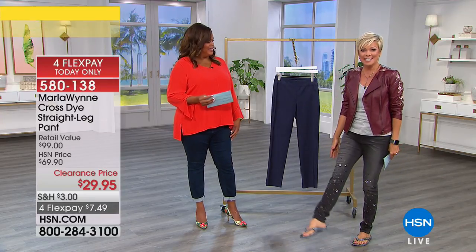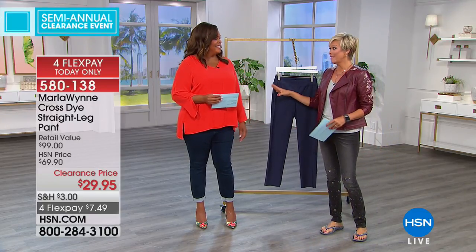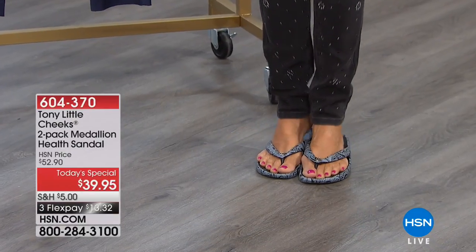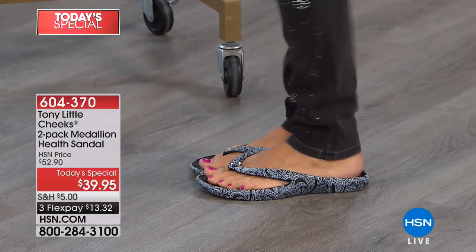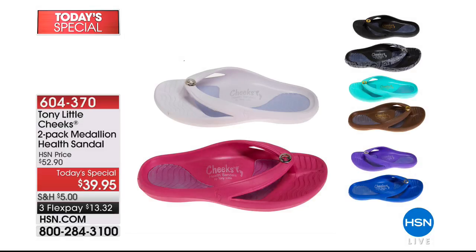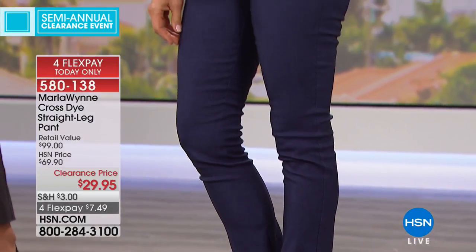By the way, today's special is from Tony Little. Almost 5,000 of today's special went in our first show! If you want the black and white black that I'm wearing — it's a two-pack — there's less than a thousand left. The white-black comes with another pair of black; item 604370. The best part is the insert — this is a one-piece patented footbed with a full insert giving you so much shock absorption from the balls of your feet through the heel. Four options: black-white, white with pink, purple with lavender, and chocolate with teal. Sizes 6 through 11.